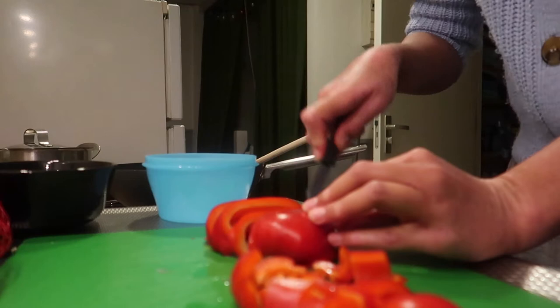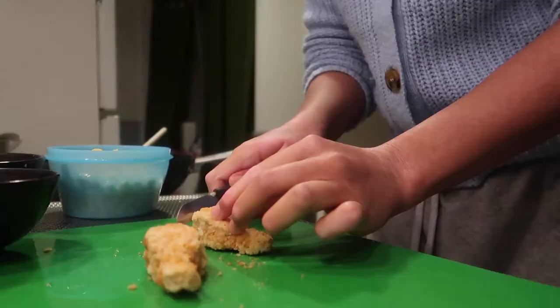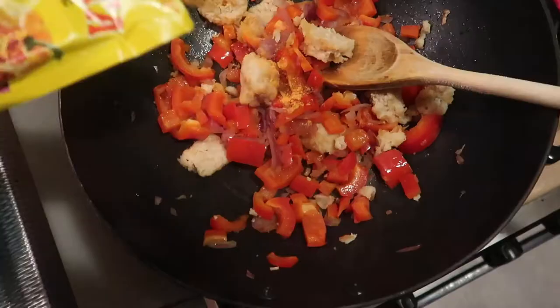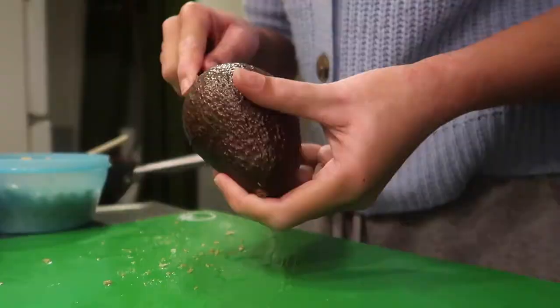I cut up some bell pepper and throw both in a pan. Then I continue by cutting up some vegan chicken — this is from the Albert Heijn vegan boneless wings. So good, amazing. I add some fajita mix, and then I start with my guacamole.